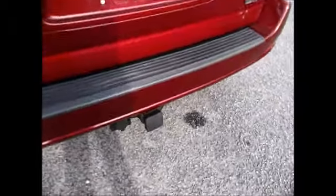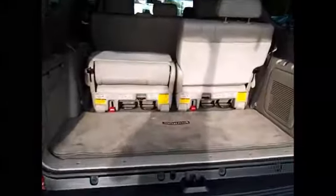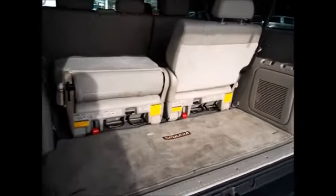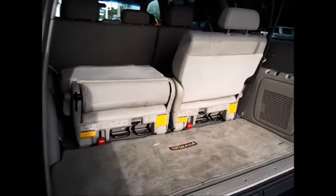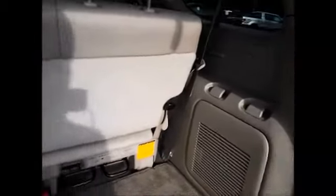Taking a look into the back, we do have the towing package. This is a V8, so it's well equipped to handle whatever you may need to tow. These third row seats are able to fold down like so, or they are able to be removed if you don't even need them.